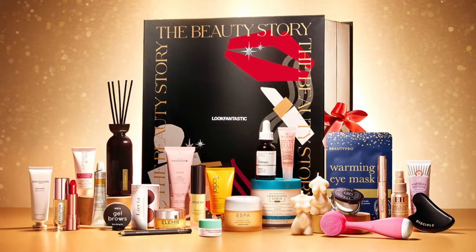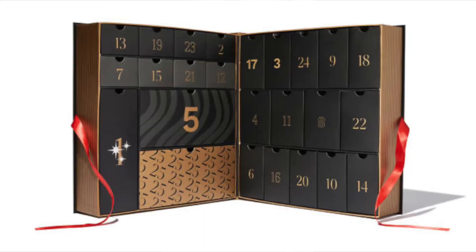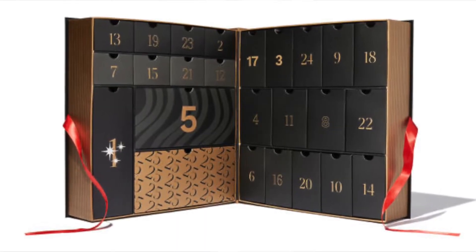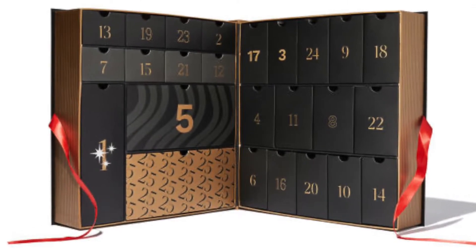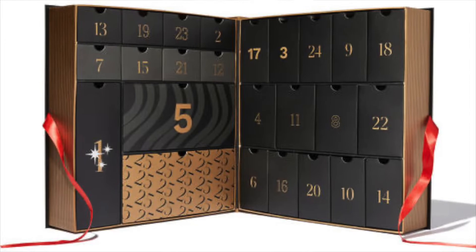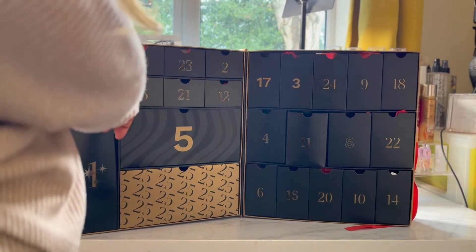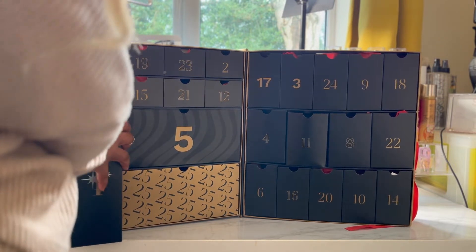Hi there, welcome back to my channel. This is Madea J and in this video I'm going to be unboxing the Beauty Story Beauty Box by Look Fantastic. I'm already behind a few days but it's such a beautiful beauty box that I just felt the need to unbox it. So let's go. If you love beauty and skincare items then you're absolutely going to love this.